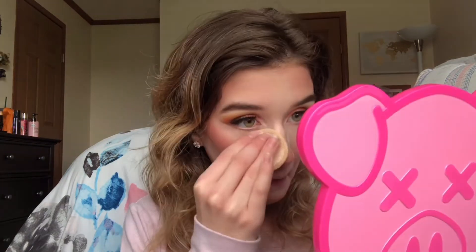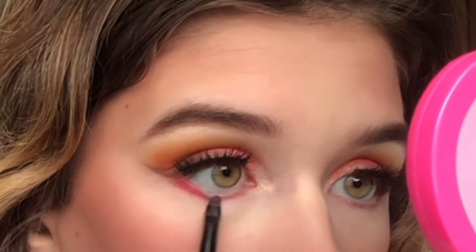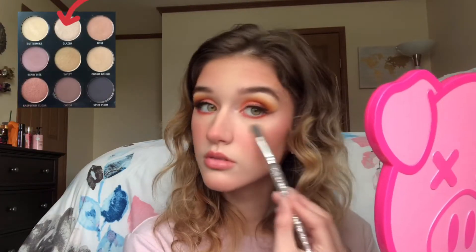I'm baking certain parts of my face using that same Air Spun Loose Face Powder. Then I'm applying the pink shade and yellow shade from the Juvia's Place Palette using an e.l.f. concealer brush on my lower lash line. Before adding highlight, I'm setting my face one more time and then applying the shade Glazed from the Kylie Jenner Palette to the highest points of my face, including the inner corner and brow bone, using an e.l.f. blending brush.